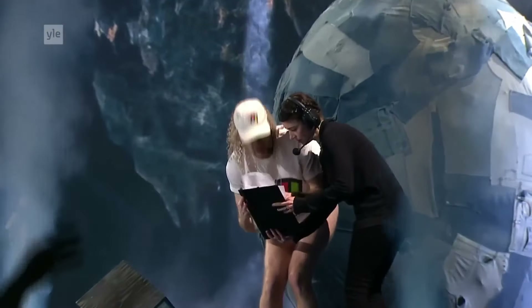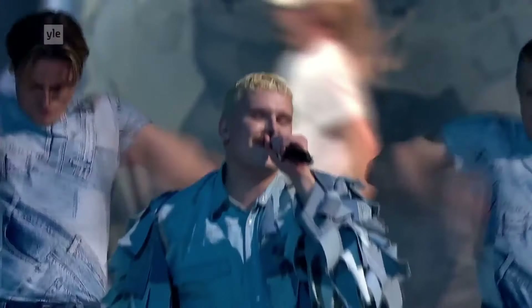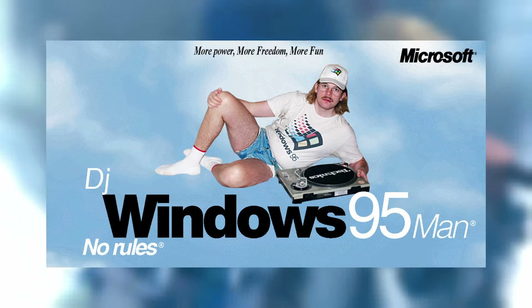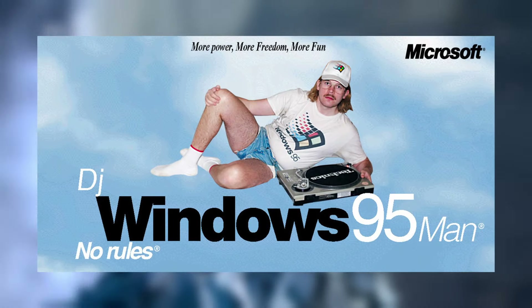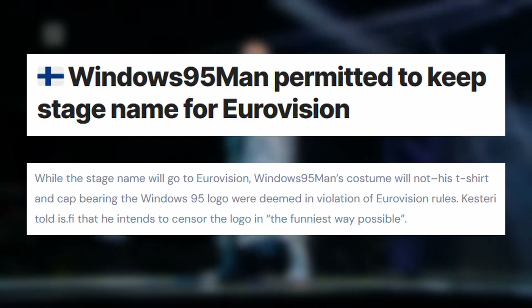You might think a design based on an act called Windows 95 Man, where one of the performers is dressed in all kinds of Windows 95 merch, should maybe feature the Windows 95 logo somewhere. But when I was designing this, it seemed like he was going to have to change the name to obey Eurovision rules on product advertising. He's since been given permission to keep the name, but the logo still won't fly. So since we don't really know what mad thing he'll end up wearing on the day, I figured it was safe to just stick with a general retro computing vibe rather than anything too specific.